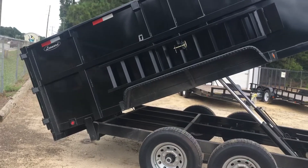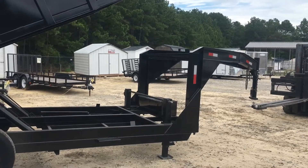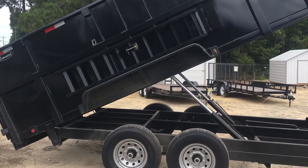We just got this in. It's going to go fast. I have one more coming as soon as I sell this one. Come get it today. Leonard's in Somerville. Talk to you soon.